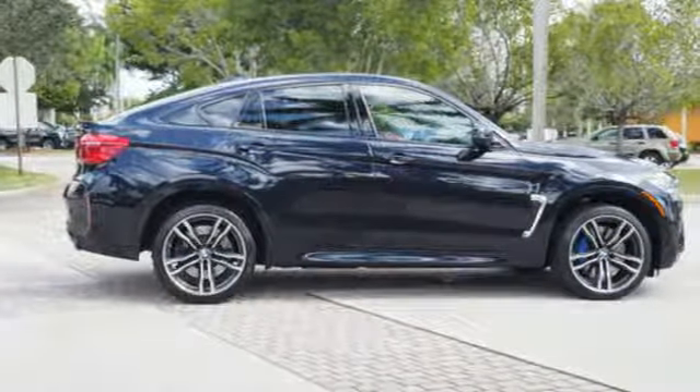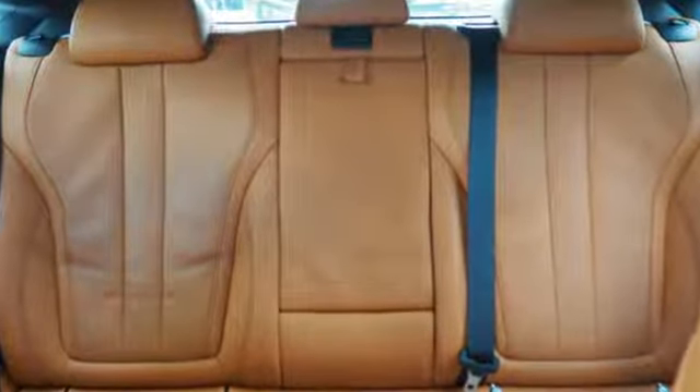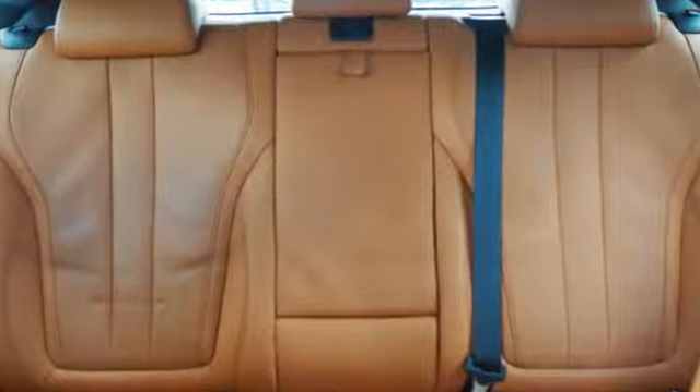Edmunds.com adds the exhaust lets out a gnarly bark during upshifts under full throttle. BMW is adrenaline unleashed.